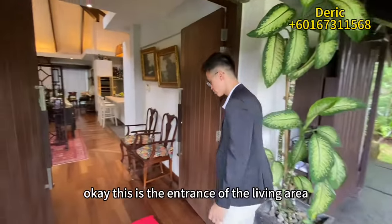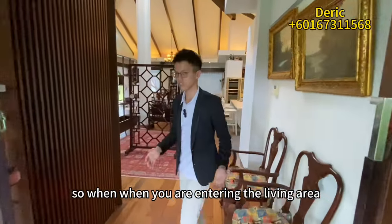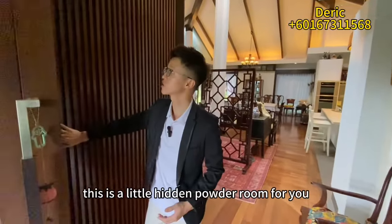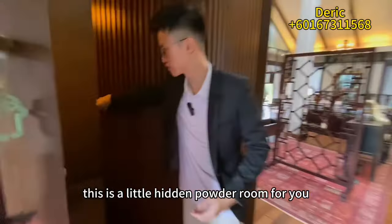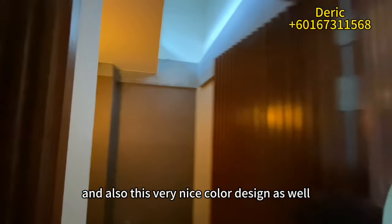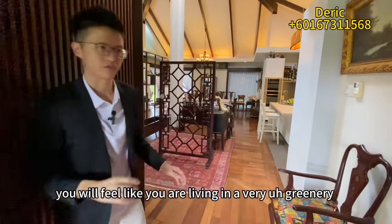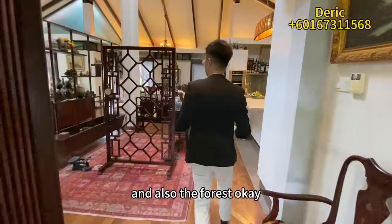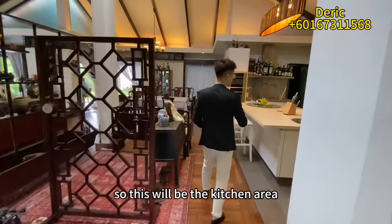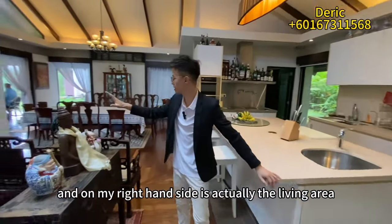This is the entrance of the living area. When you enter, there is actually a hidden powder room here — very nice design and a very nice color scheme. You'll feel like you're living in a greenery and forest style environment. On my right hand side is the kitchen area, and beyond that is the living area and outdoor living space.